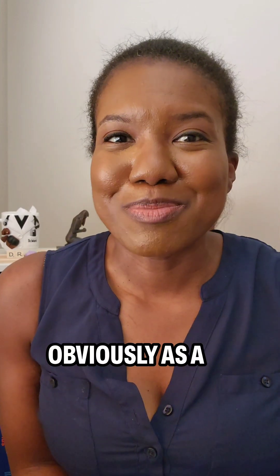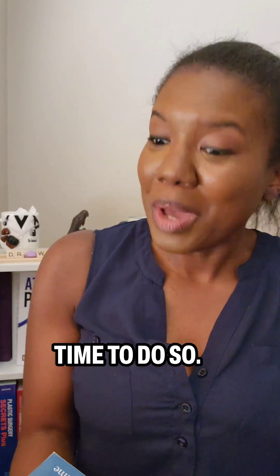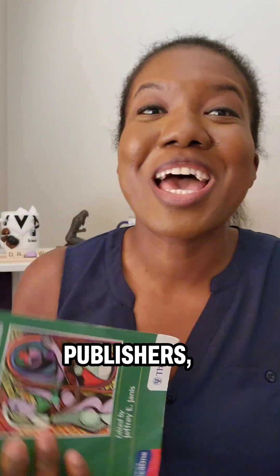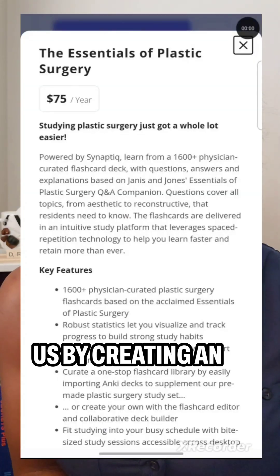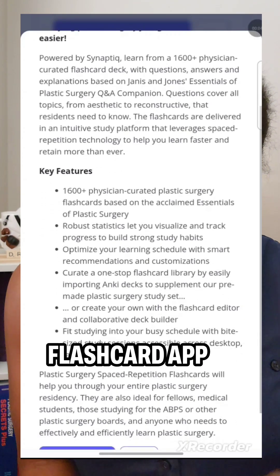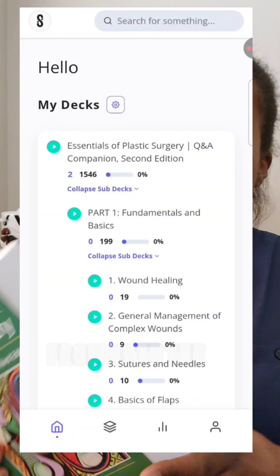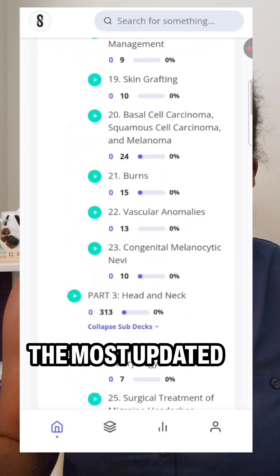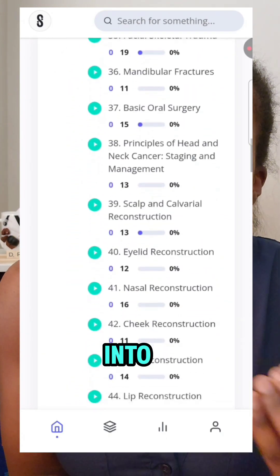But obviously, as a busy resident, I don't have the time to do so. Well, the publishers of these books, Thieme Medical Publishers, have done that for us by creating an Anki-like spaced repetition flashcard app that places the information from both the text and the Q&A companion — the most updated versions — into an app.